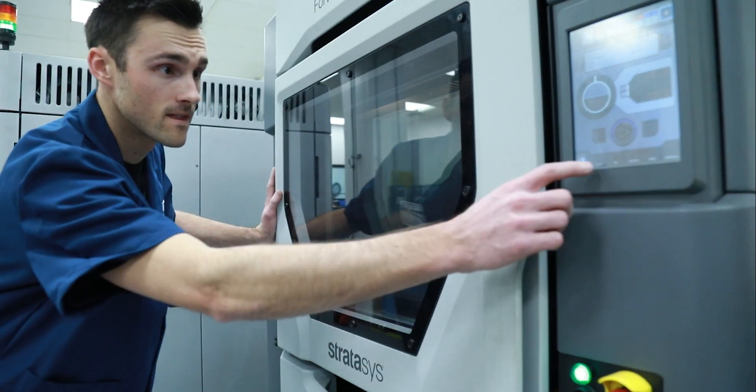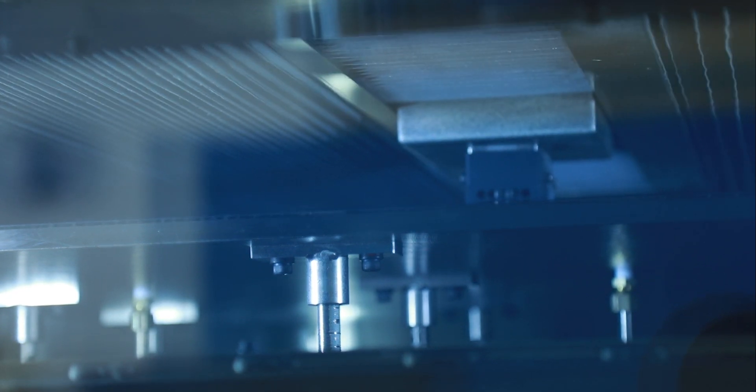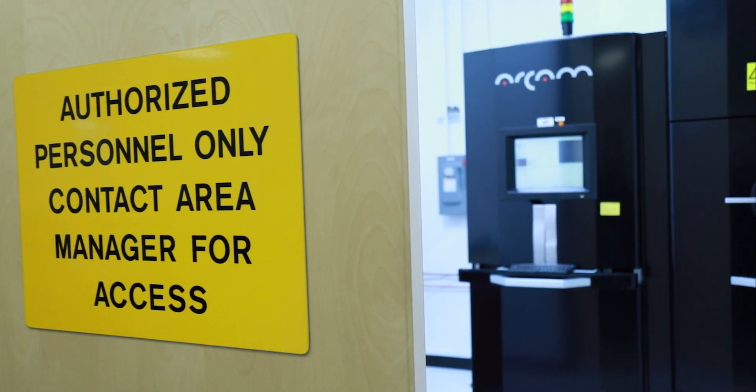3D printing is making a part basically from the ground up. You're starting with the raw material and you're creating the part from that. We've been doing 3D printing for the last 20-25 years, but it was a lot more crude then — that was actually before my time. But even in the last five years, the technology has made leaps and bounds here at Northrop Grumman.